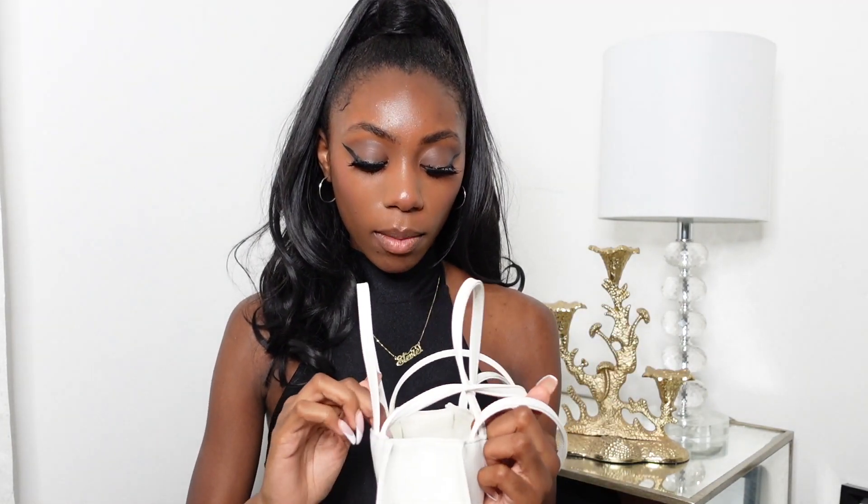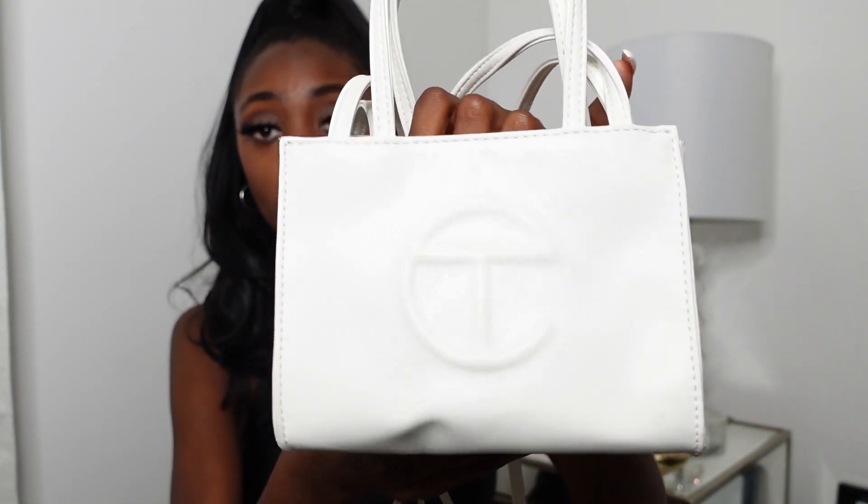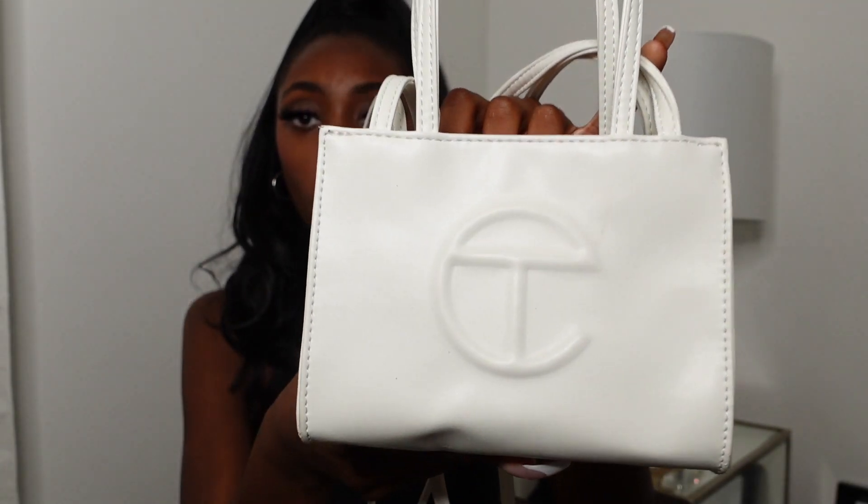Next I got a Telfar bag. I got this a while ago — it's a little bent because I went on vacation with it. I think I spent $150 for it, but it's a Black-owned business, of course I'm going to support. I bought it before the hype, and now that Beyoncé has this bag, let's talk about it. I don't know if the prices are going to go up but I'm still going to support as a Black-owned business.